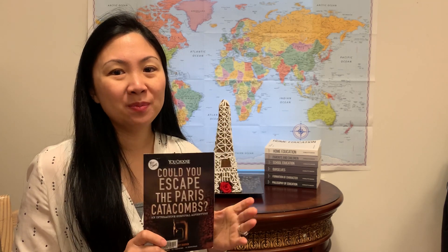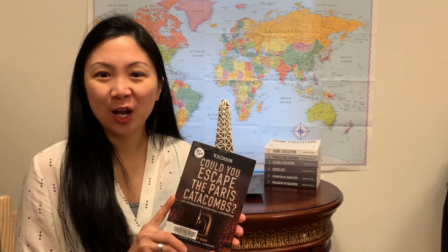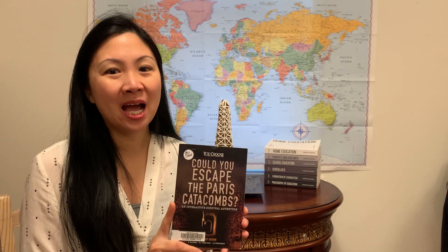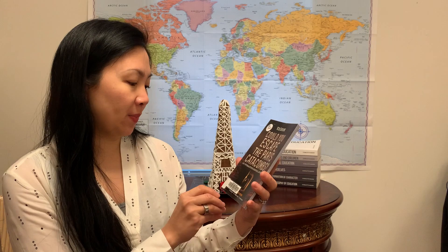My kids spend a lot of time with this because you can read so many different storylines. These types of books don't make much sense if you read them straight through, because all the pages are scrambled and arranged so you can have an adventure flipping through the book. If you have a child who wants to know more about the catacombs, tends toward scarier adventure type things, you want to teach Paris, or even just an emerging reader, these are really fun. I highly recommend this one because not only is it adventurous, but it's historical and you're learning about a real place. Could you escape the Paris catacombs?